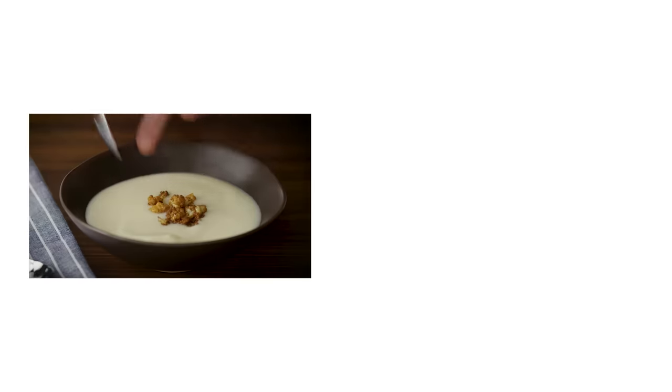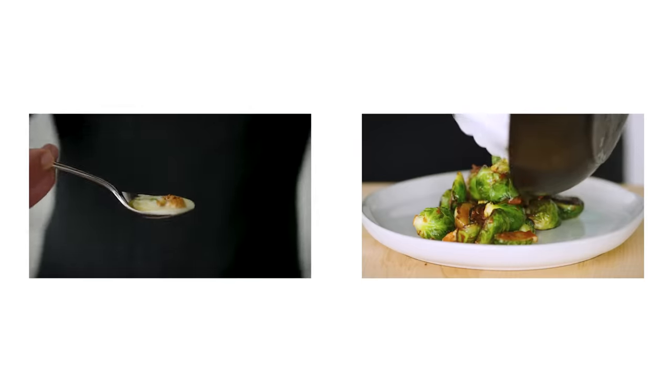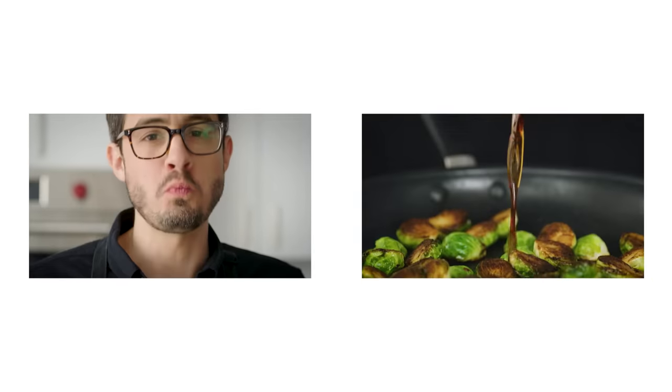Now, if you haven't seen my cauliflower and brussels sprouts episodes, you're missing out. There's a link below to watch them, so you can do a classic brassica back-to-back-to-back, bang-bang-bang.